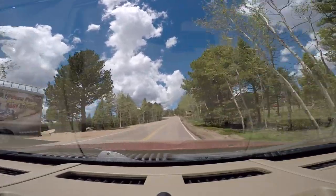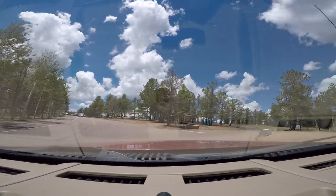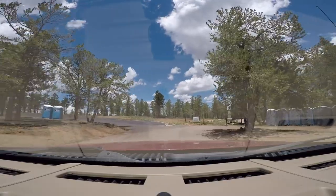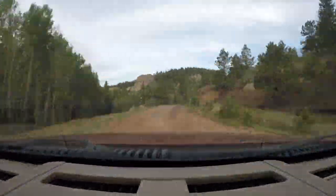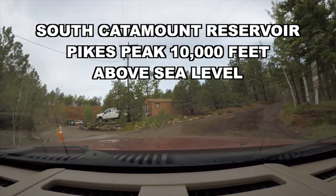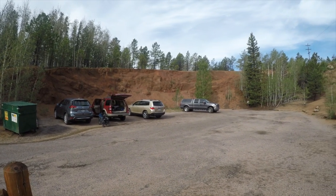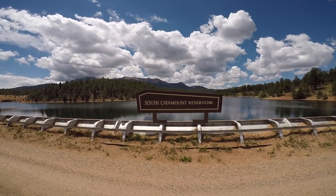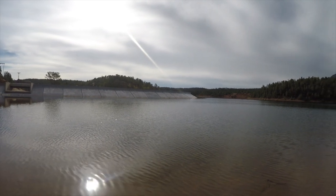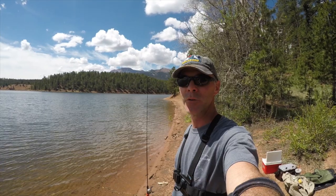Here is the sign for Catamount Reservoirs, 400 feet. We're going to make a right and head down. Here is the parking area — it's pretty limited, so I'm sure it's really busy over the weekends. They have a nice restroom facility right there. Here we are at South Catamount Reservoir. We're going to do shore fishing today because I don't know how to get the boat down here. There is a nice trail and there's plenty of fishing spots here.